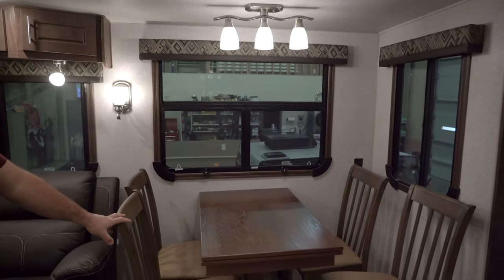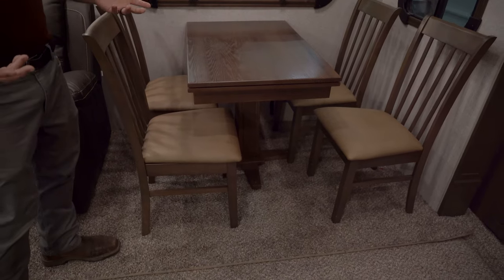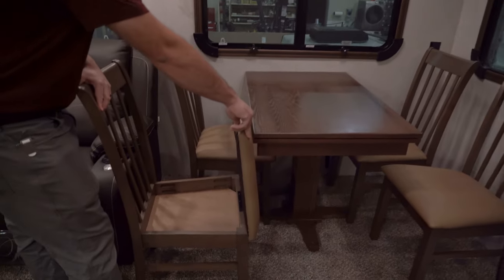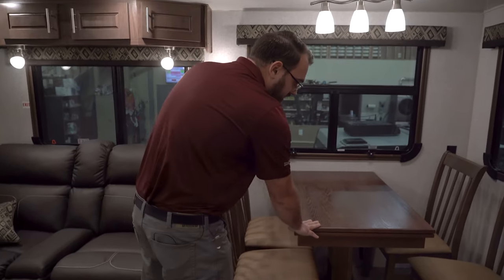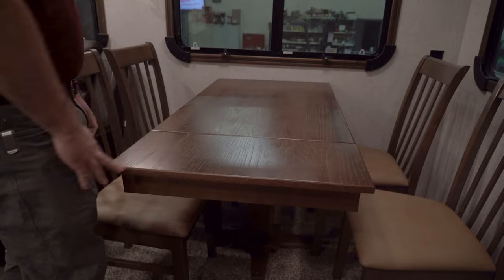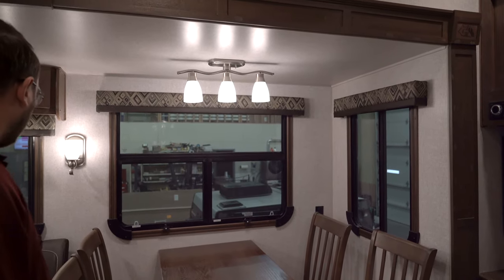This camper has the optional freestanding table and chairs — you can also get the Arctic Fox with a traditional booth dinette. The chairs have a little storage underneath for odds and ends. The table has an extension: undo the latch underneath and it pulls out to give you extra space. There's nice overhead lighting to illuminate the table area.